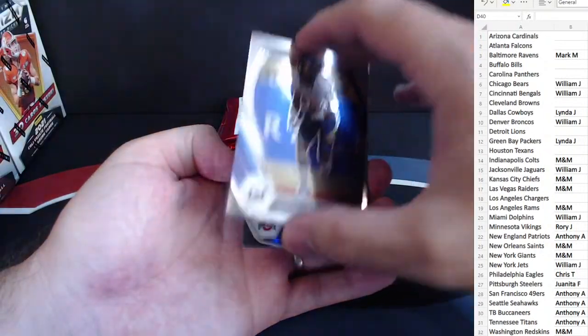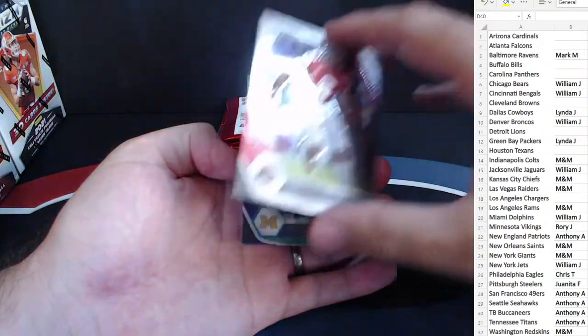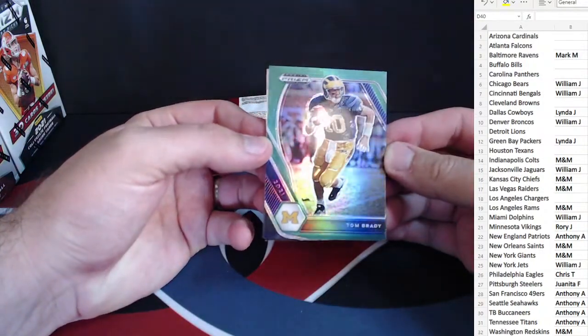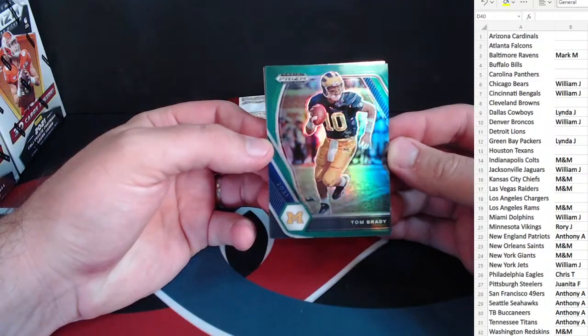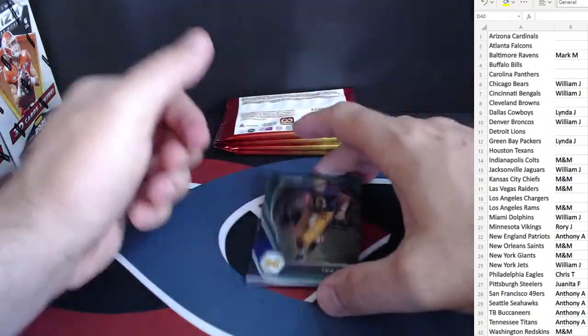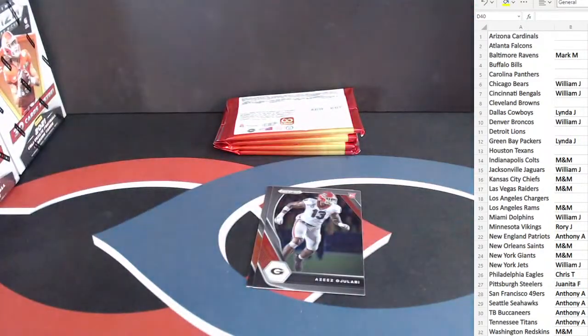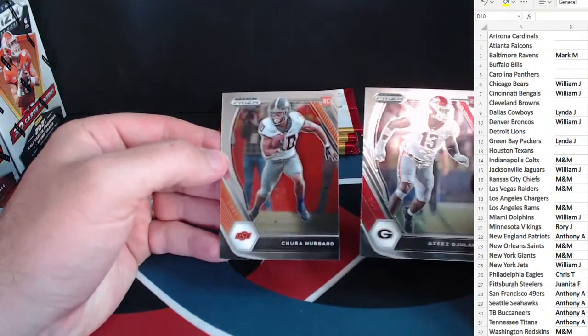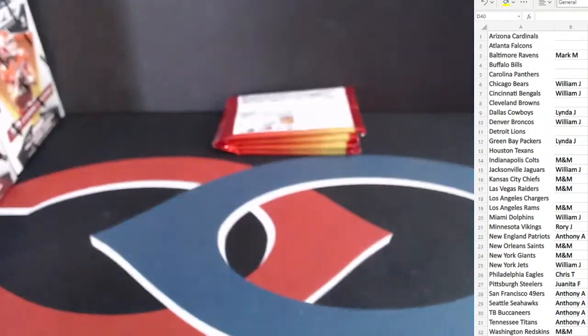Keenan Allen. Chase Young. Nice — this will go to the current team, so the Buccaneers. Nice green prism there — Tom Brady in his college uniform from Michigan. Aziz Ojolari and Chuba Hubbard — our base rookies on the back.